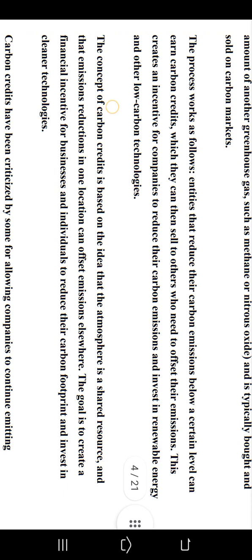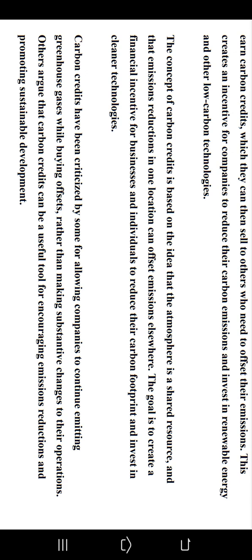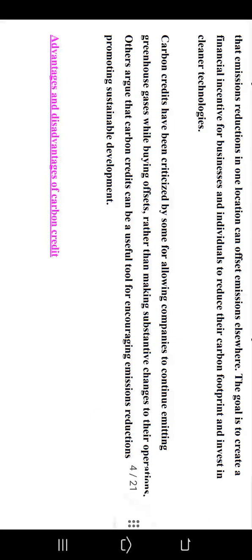The process works as follows: entities that reduce their carbon emissions below a certain level can earn carbon credits, which they can then sell to others who need to offset their emissions. This creates an incentive for companies to reduce their carbon emissions and invest in renewable energy and other low-carbon technologies. The concept of carbon credits is based on the idea that the atmosphere is a shared resource and that emission reductions in one location can offset emissions elsewhere. However, carbon credits have been criticized for allowing companies to continue emitting greenhouse gases while buying offsets rather than making substantial changes to their operations.